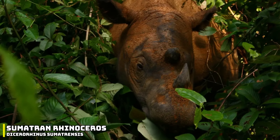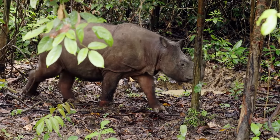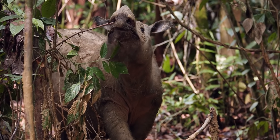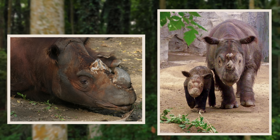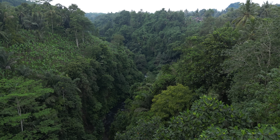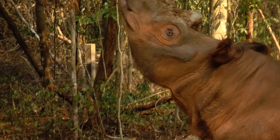The Sumatran rhino is one of the rarest rhinos alive today, and it is one of the more distinctive species. It has some physical features that other rhinos don't, such as long hair and a splash of colour. The Sumatran rhino's hide tends to be a dark red-brown colour, and it has patches of short, stiff hair. These animals were typically found in rainforests, swamps and cloud forests, but unfortunately today these animals have almost completely disappeared in the wild.